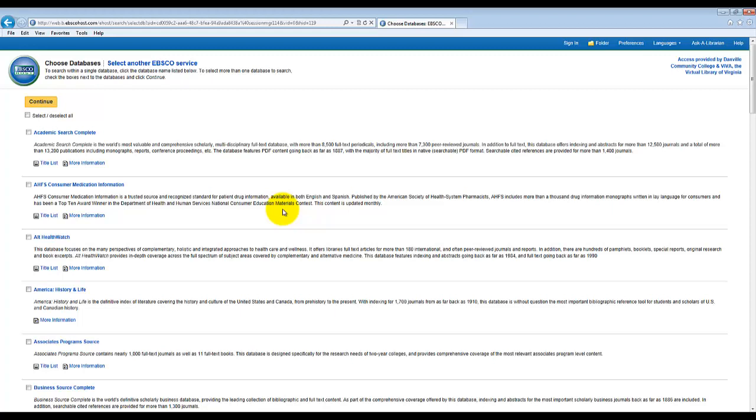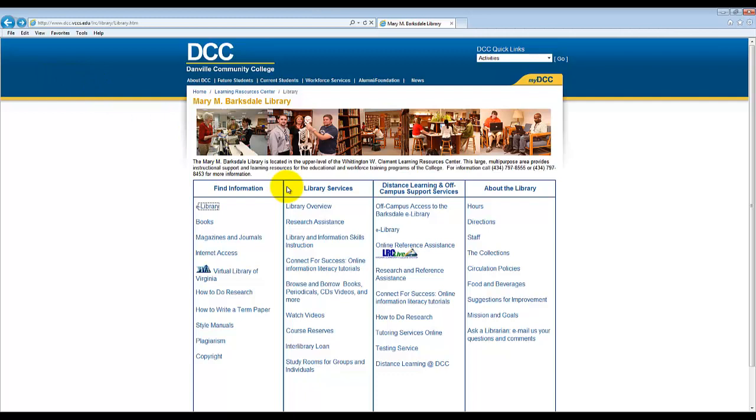Let us now return to the Mary M. Barksdale Library homepage. From the second column, we will go to the Connect for Success Online Information Literacy Series tutorials.